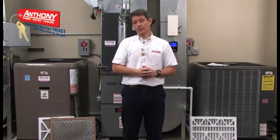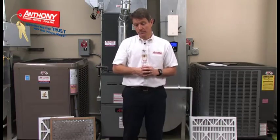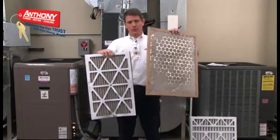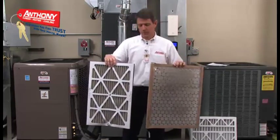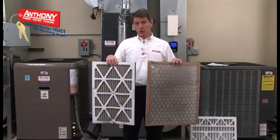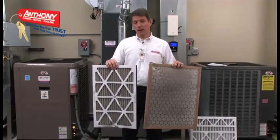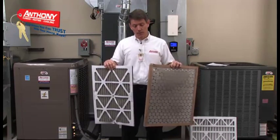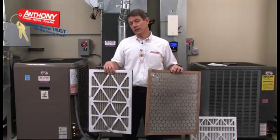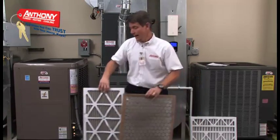The second important area for the health and comfort of your home is air quality or air filtration. Most homes have a standard one inch filter, either a fiberglass or a pleated filter. These filters are ineffective and really only trap large particles of dust. In addition, they must be replaced every month, which most people don't do. A clogged filter reduces the air flow in your system, which can shorten the lifespan of your equipment and cause costly repairs in the future.